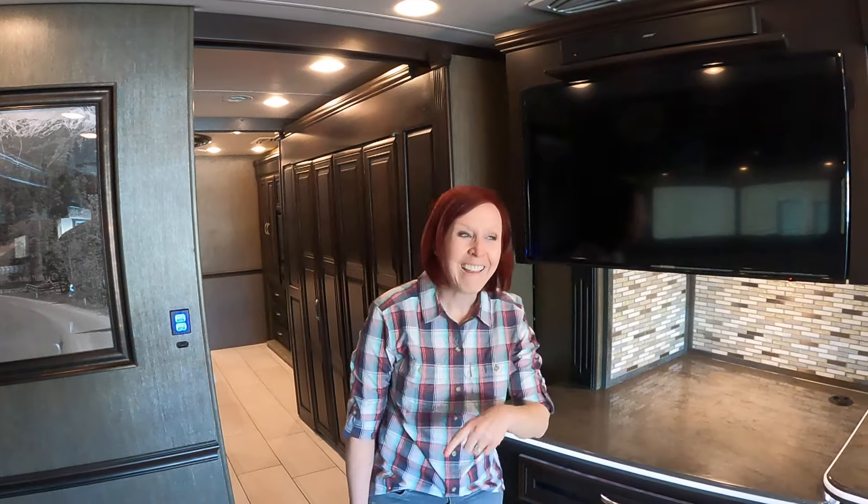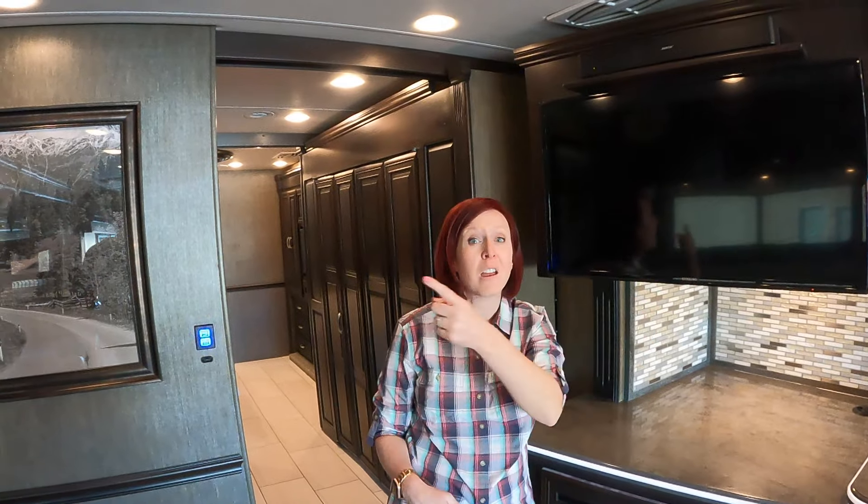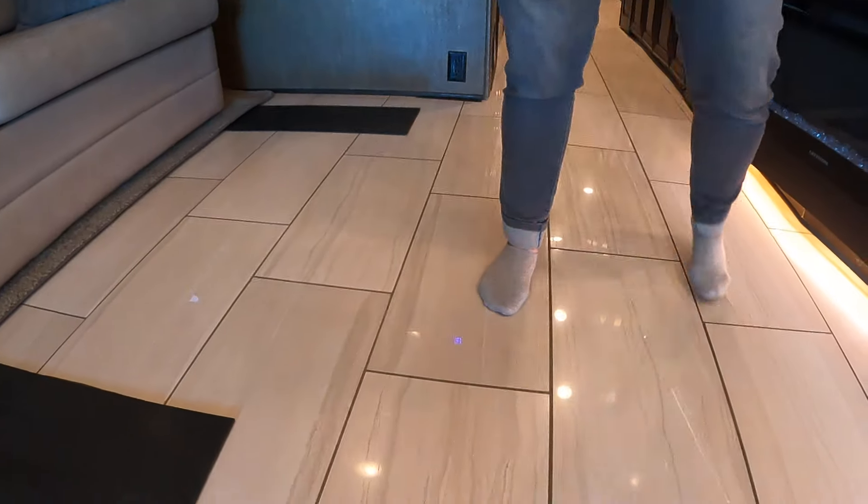Down below is your fireplace with a nice little cubby for all your sound electronics. This TV is one of five — a cool thing is they can all function separately, or you can turn on a movie and it plays on every TV. The flooring in here is beautiful — it is real tiling, and it is also heated. Heated floors!